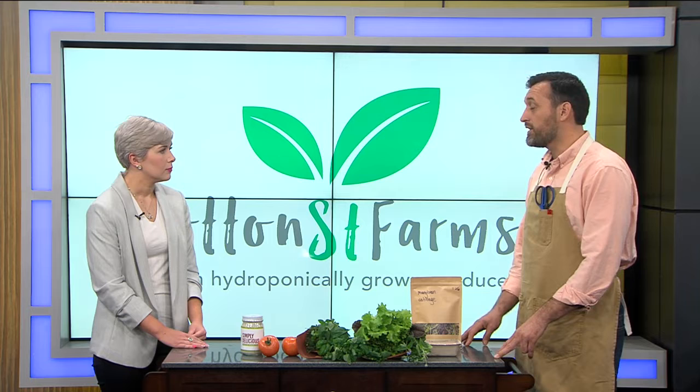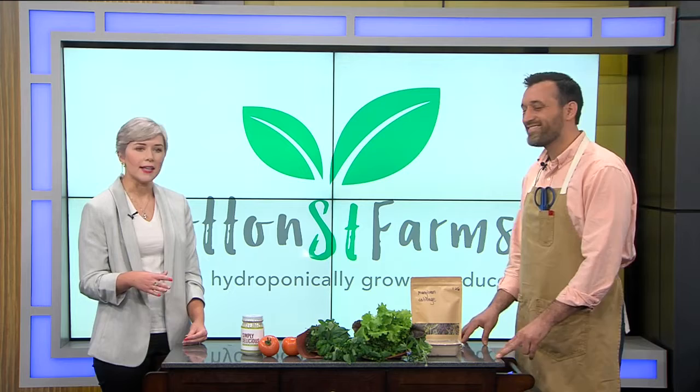We control the entire environment from humidity, temperature, fertilizer. It allows us to be pesticide, fungicide, herbicide free. What?